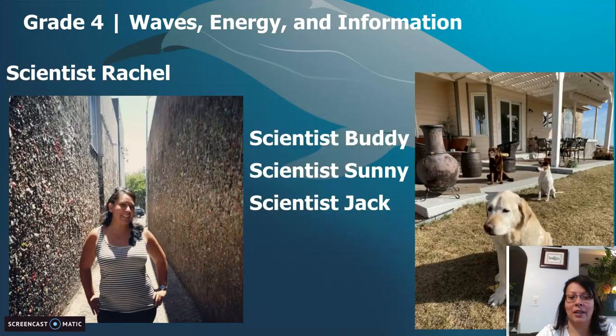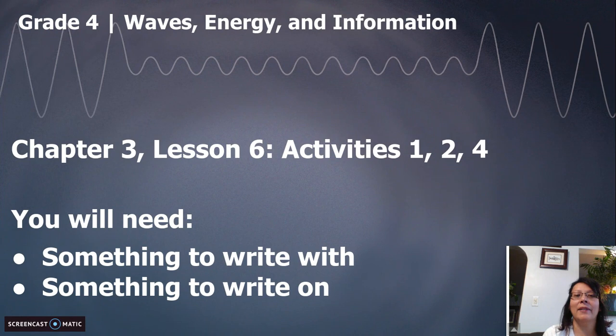Today we're going to be in Chapter 3, Lesson 6. We're doing Activities 1, 2, and 4. We're modifying Activity 3, but we're doing 1, 2, and 4 for sure. You are definitely going to need something to write with and something to write on, so please go get that. You can use your investigation notebook if you have it. If you don't, no worries — just get a pen and paper.